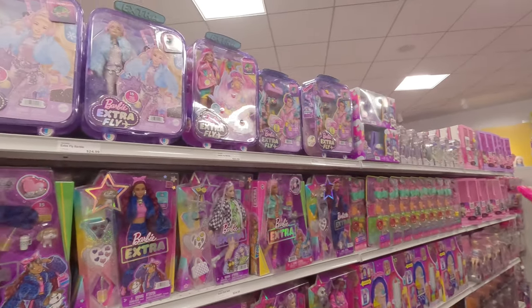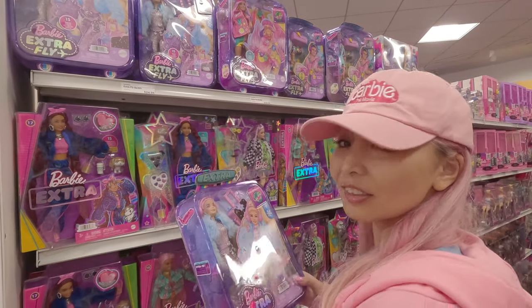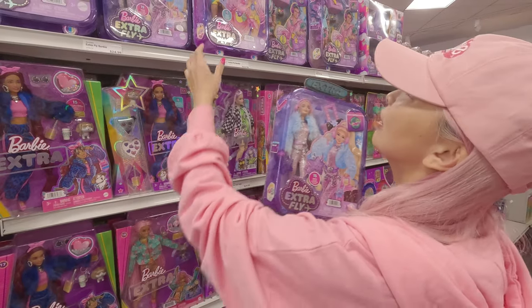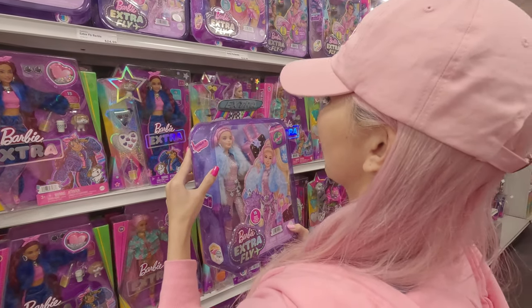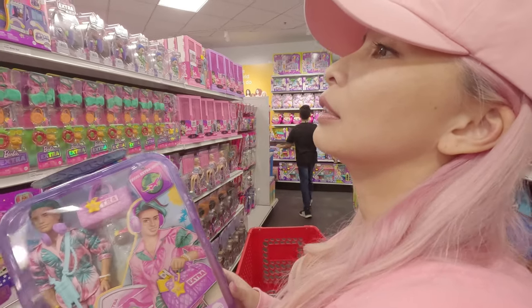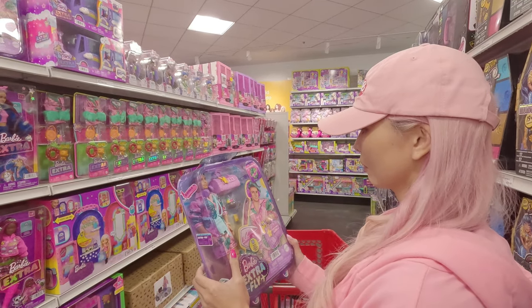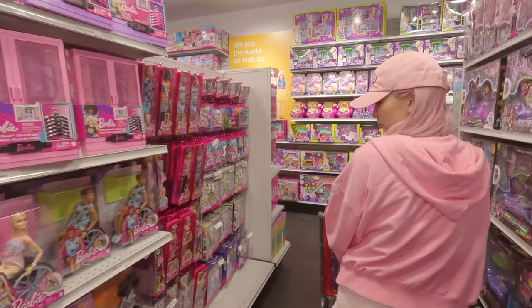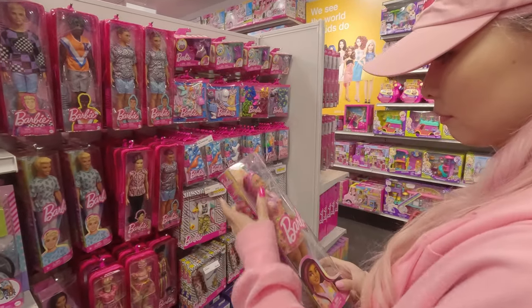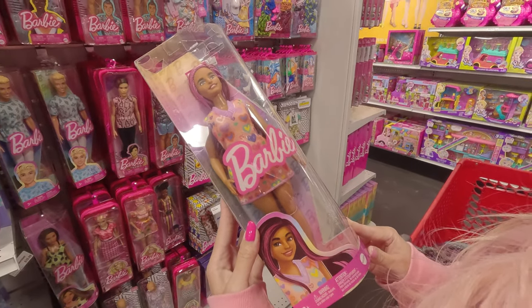This aisle has Barbie Extra. And this time, oh my gosh, look at them — they had the new one, Barbie Extra Fly! I wanted to get these. So I was super excited when I saw them. Barbie Extra Fly is more focused on a travel theme. They have five different ones, but this time they had three of them.